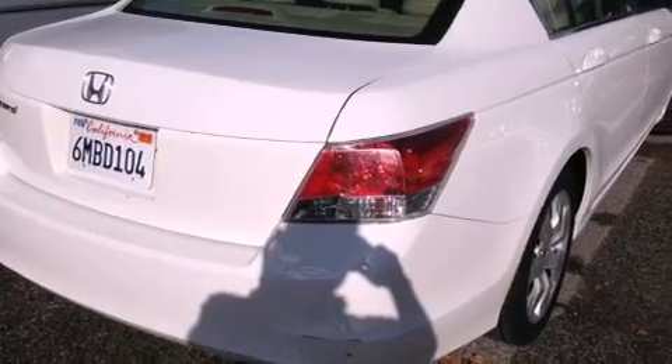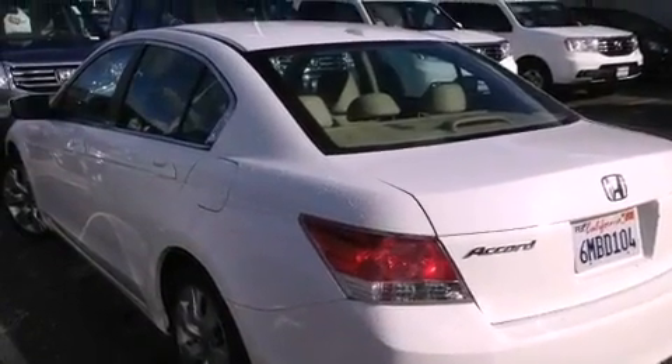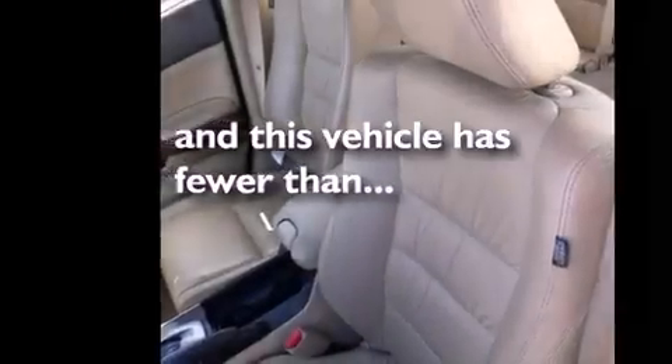Features include a power moonroof, heated front seats, cruise control, a CD player, a passenger side vanity mirror, a security system, a traction control system, an anti-lock braking system, and air conditioning with automatic climate control. This vehicle has fewer than 46,000 miles on the odometer.